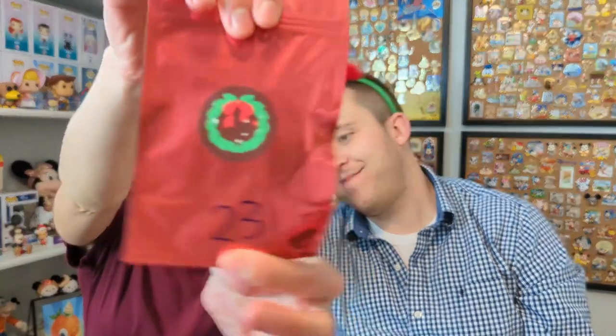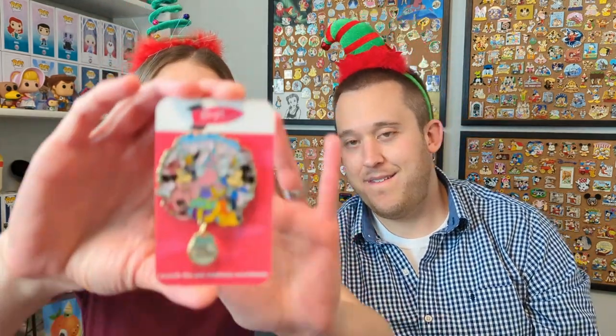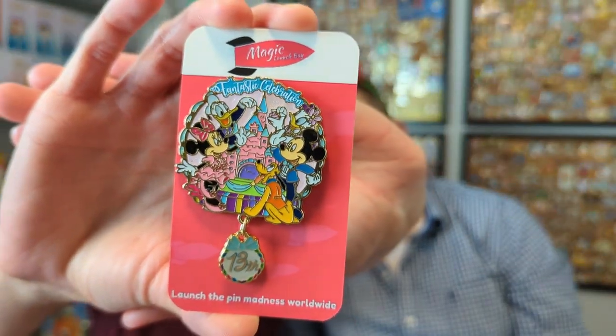It's pin time! Today is day number 23 — we are coming to the end, getting there. This one's kind of got a jingle going on. It's on a Magic Launch Bay Advent calendar with a cute little dangle coming down. There it is!